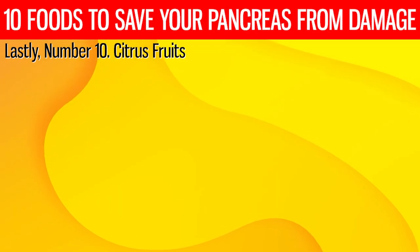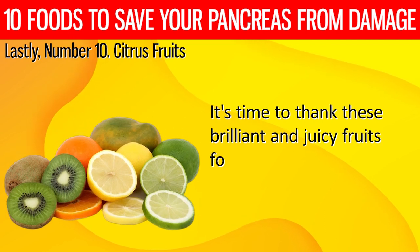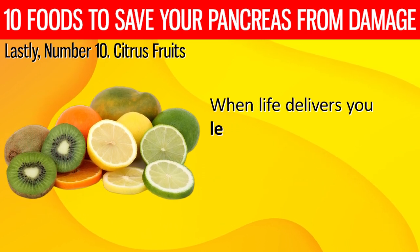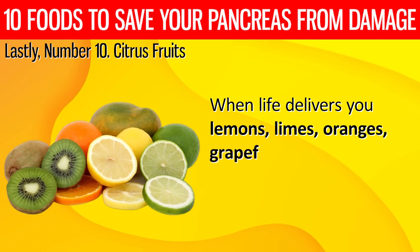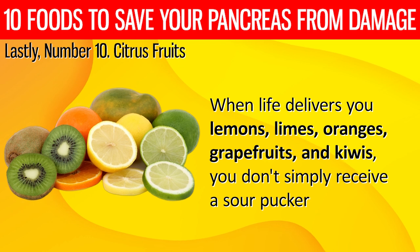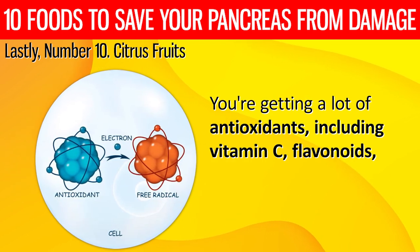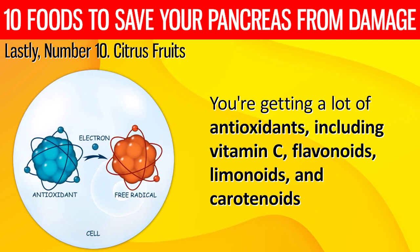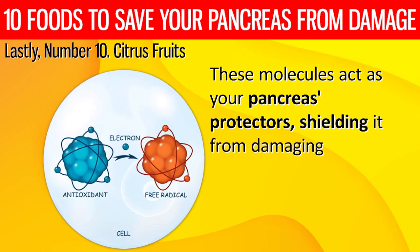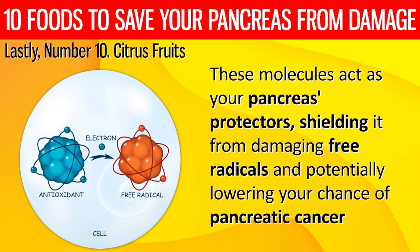10. Citrus fruits. It's time to thank these bright and juicy fruits for all the good they do for your pancreas. Lemons, limes, oranges, grapefruits, and kiwis provide a lot of antioxidants, including vitamin C, flavonoids, limonoids, and carotenoids. These molecules act as your pancreas's protectors, shielding it from damaging free radicals and potentially lowering your chance of pancreatic cancer.